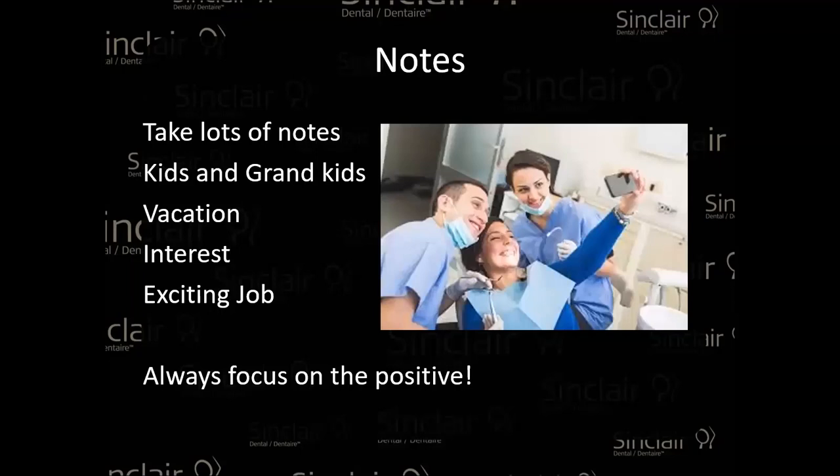This is a really important one to separate yourself from others: take notes in the patient's file. Take notes about their kids, grandkids, vacation, what they like to do at home, what they like to do for fun, whether they like their job. Ask them again when they come back — it's going to make them more comfortable and make them feel like they're at home. Always stay positive and focus on your work, but make sure they feel a little closer to you by talking about what you discussed in the previous appointment.